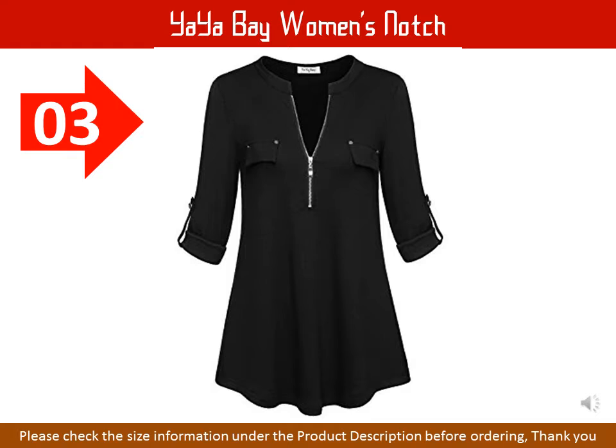Yaya Bay Women's Notch V-Neck Long Sleeve Roll Up Sleeve Zip Up Casual Shirt Blouse Tops. Fabric: 63% polyester, 33.8% cotton, 3.2% spandex. The unique and cute details featuring chest flaps with metallic hardware and pocket decorations are flattering. The classic Henley V-neck pullover blouse top with adjustable zipper makes you more sexy and charming.